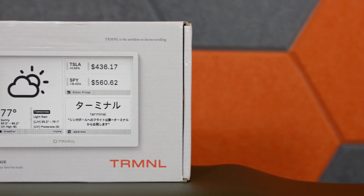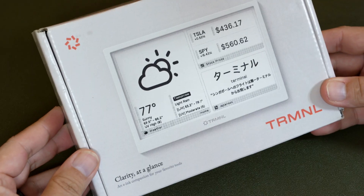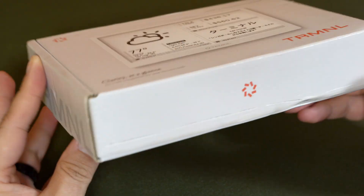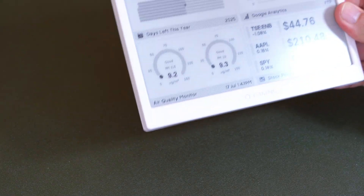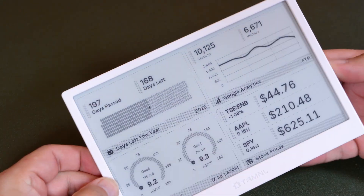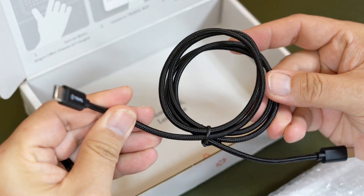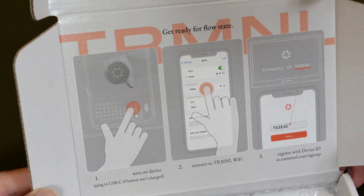The Terminal arrives in a small box that is frankly a little beaten up from the shipping process, but no big deal — I've seen much jankier packaging from much larger companies, so this is perfectly adequate. They've also got a little marketing message in the top right that says 'Terminal is the antidote to doom scrolling.' Inside the box is the device itself, a USB-C charging cable with USB-C on both ends, and some instructions printed on the inside of the box.